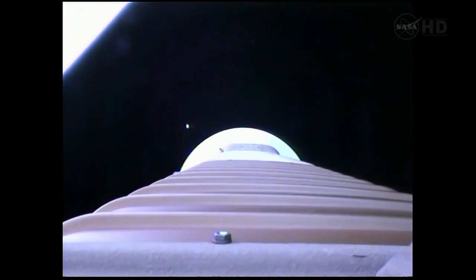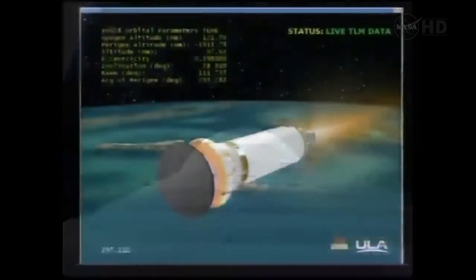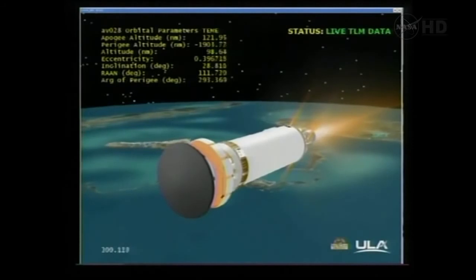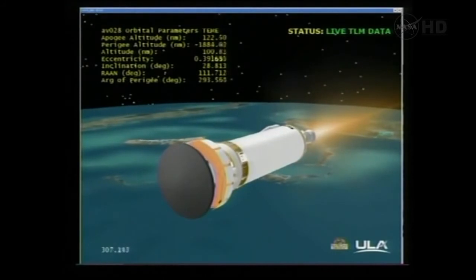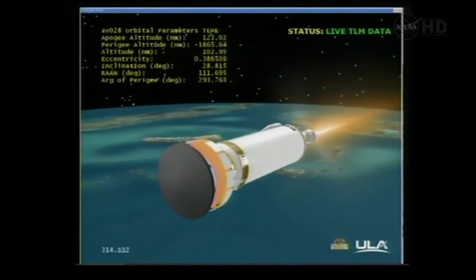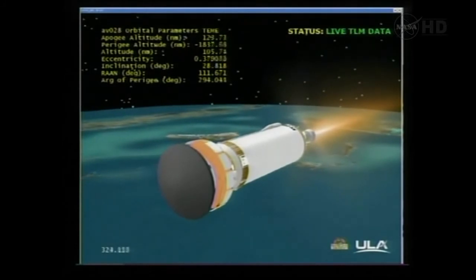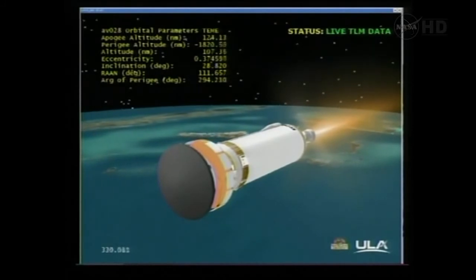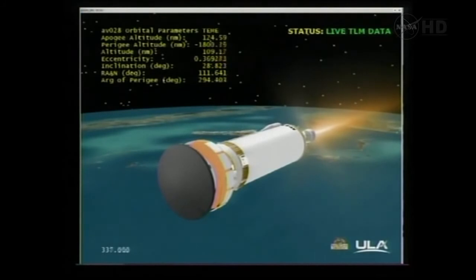Steering has been enabled. PU set to fixed angles, right as expected, and we've begun our reaction control system thermal conditioning firings. The vehicle is now 102 nautical miles in altitude, 570 miles downrange, traveling at 13,700 miles per hour. We're now in the early portions of a nearly seven-minute first burn of Centaur. Engine continues to operate normally with good steady-state operating pressures.